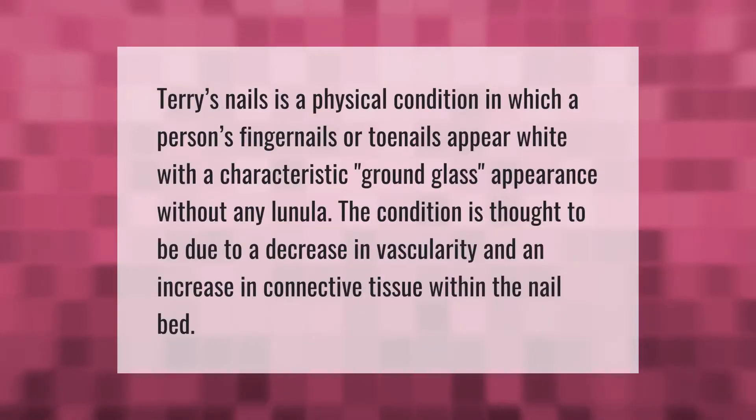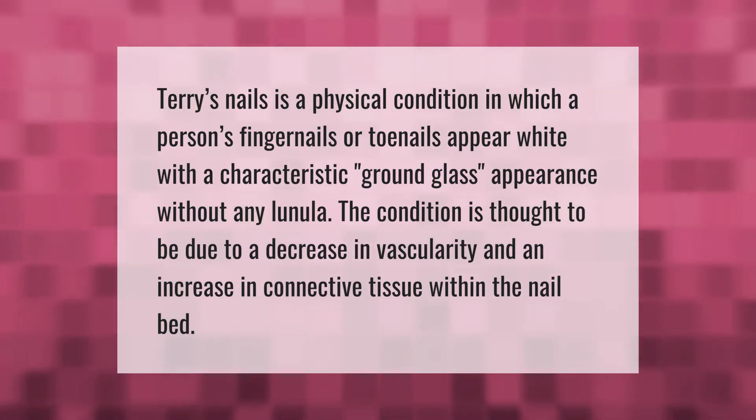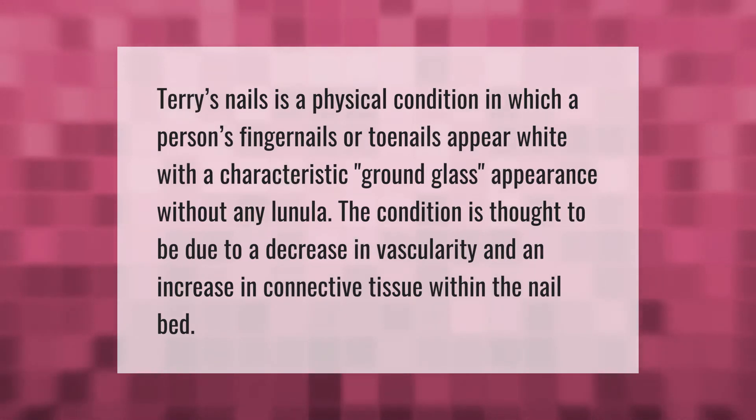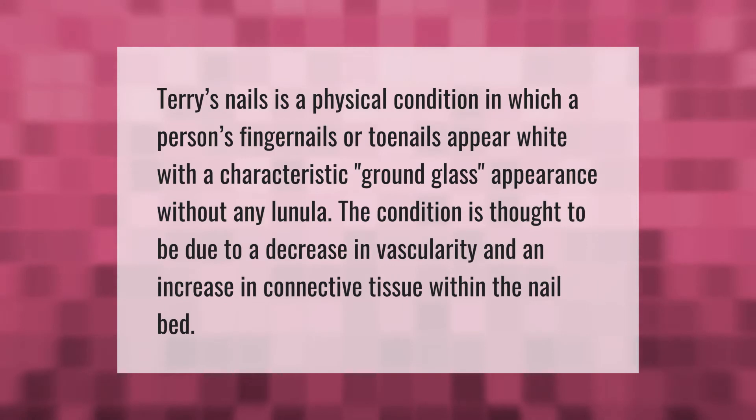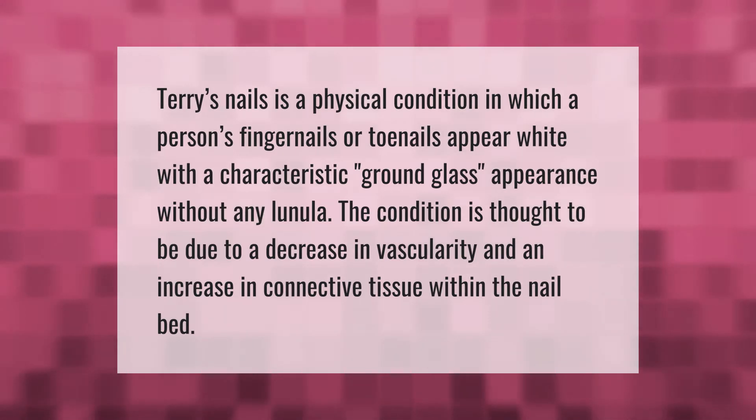Terry's nails is a physical condition in which a person's fingernails or toenails appear white with a characteristic ground glass appearance without any lunula. The condition is thought to be due to a decrease in vascularity and an increase in connective tissue within the nail bed.